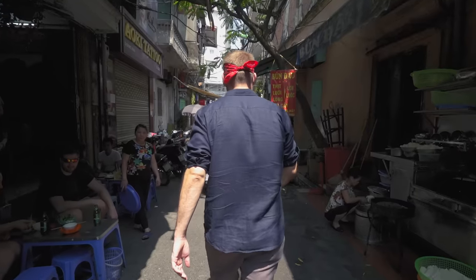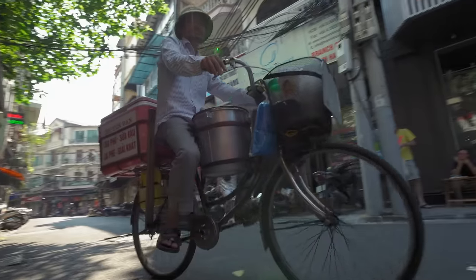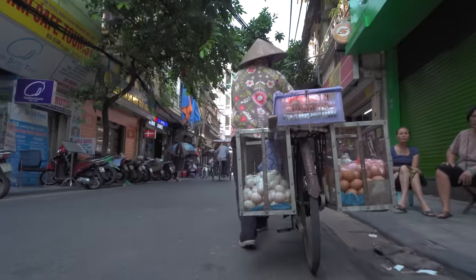Today we are in Hanoi's old quarter, scouring the streets, going through the alleyways to find the best but most affordable food we can. We've got a lot of variety of food on the street for under $1 — maybe even under $2 would be okay too, because that's what we're doing today.